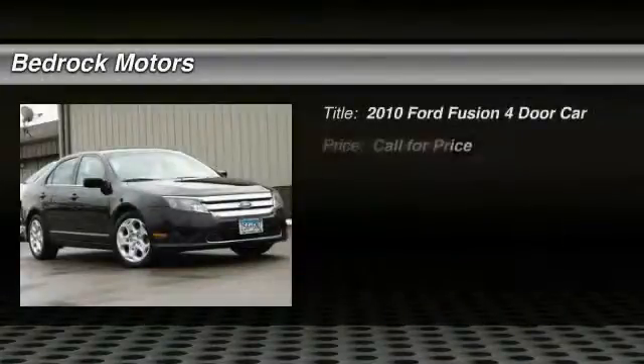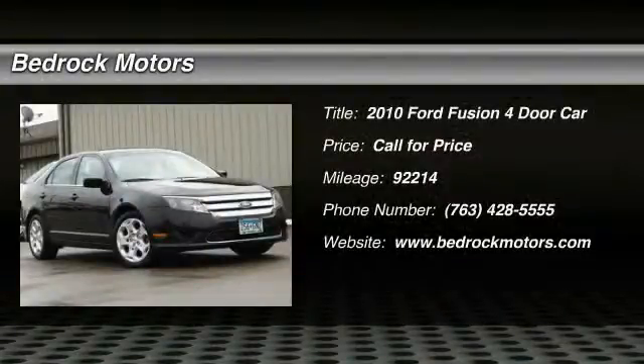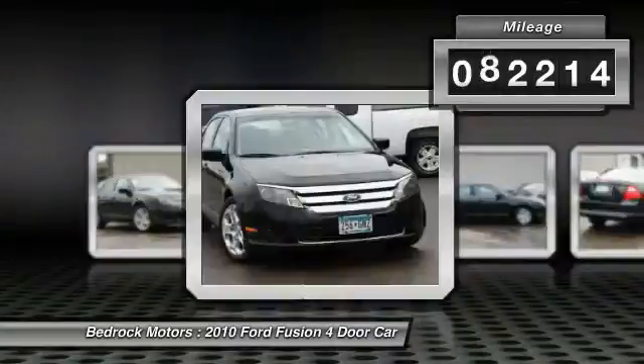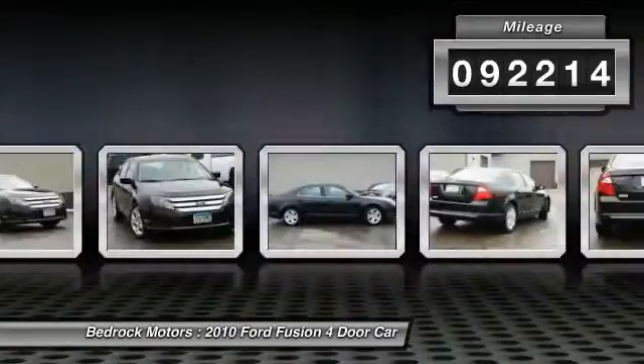The 2010 Fusion. You can have both impressive power and great economy in a Fusion. This vehicle has less than 95,000 miles. Here are some of this vehicle's great options.